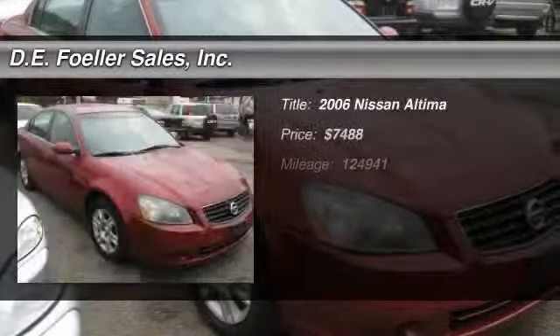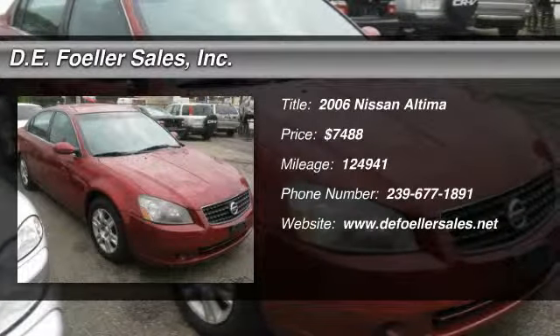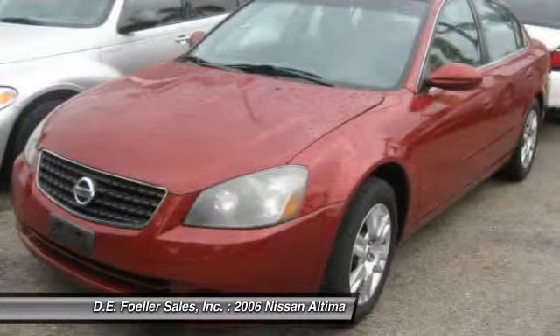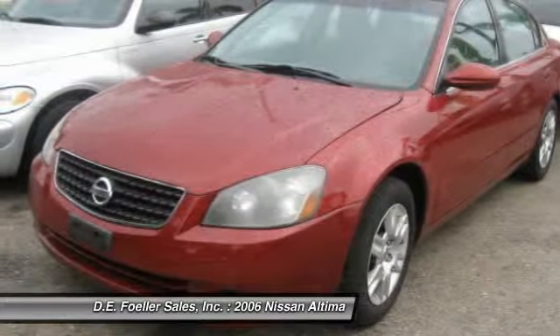The 2006 Nissan Altima. The Nissan Altima offers advanced features to make life easier, including push-button ignition, which comes standard.